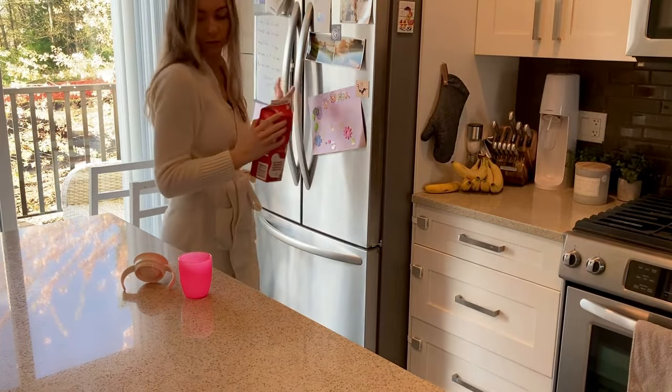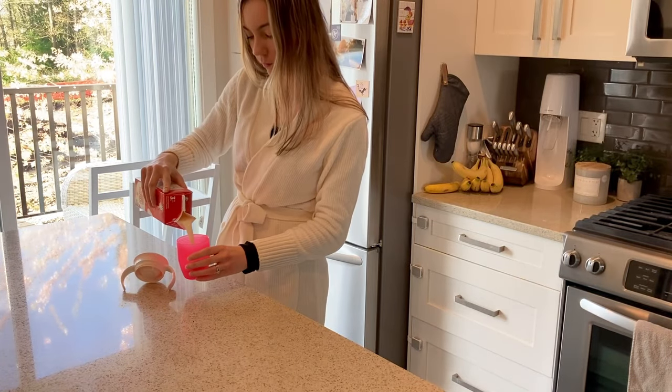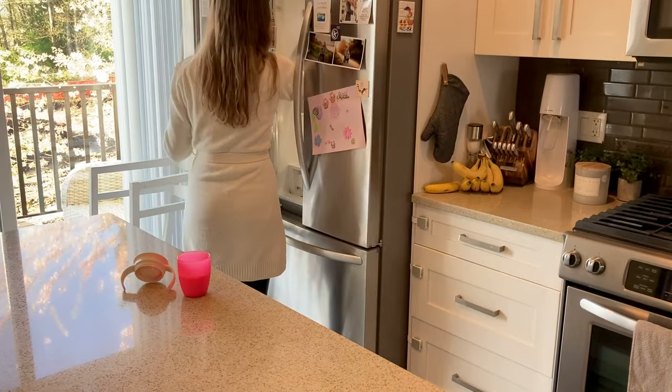I'm usually making myself a cup of coffee and I get her a cup of milk. We both just like to have a drink while we read.